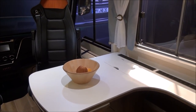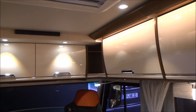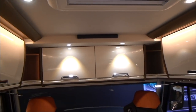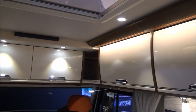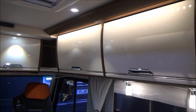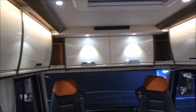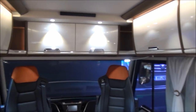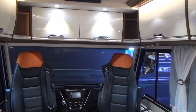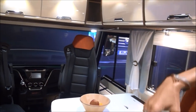For example, you can see there's a table extension so you can have a bigger table in this model as well. It has storage space rather than an extra bed, which in my opinion is more useful. For people traveling as two, you have much more space and a better room feeling at the front of the model.